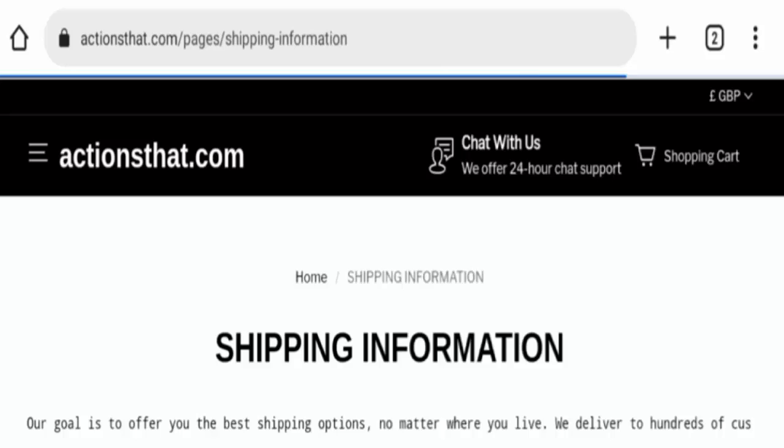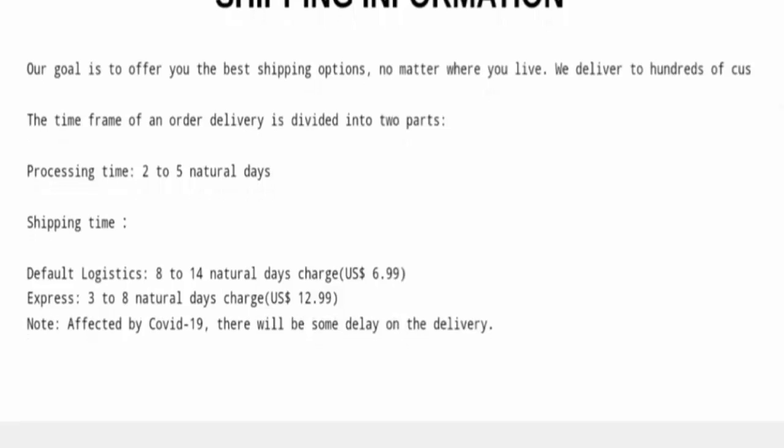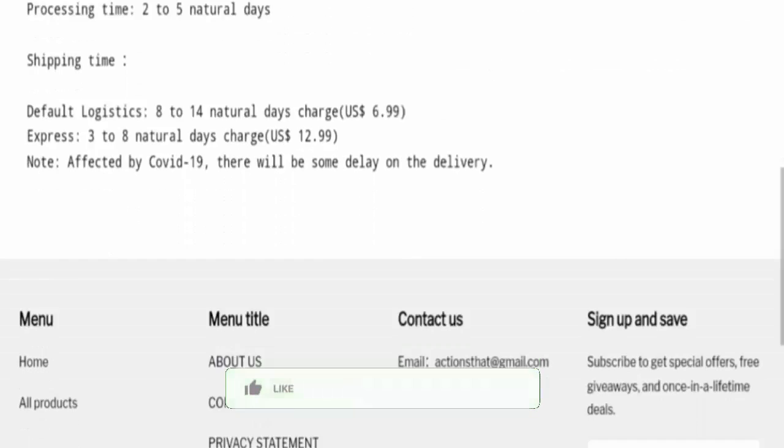Here is the shipping information page. The processing time is two to five business days. For standard delivery it will take 8 to 14 business days, and for express it will take two to eight business days. All the charges are also mentioned here.